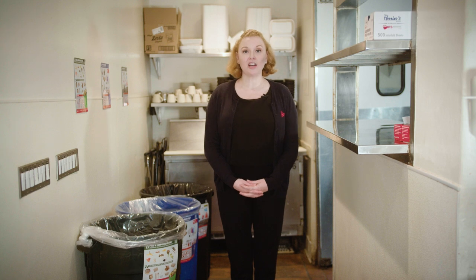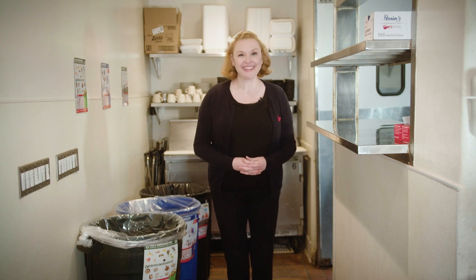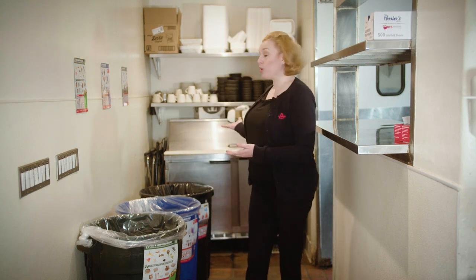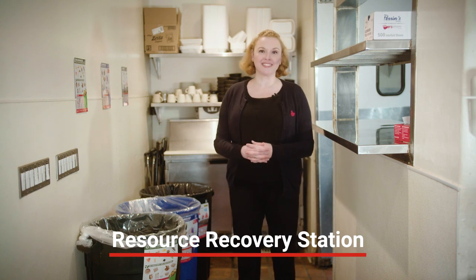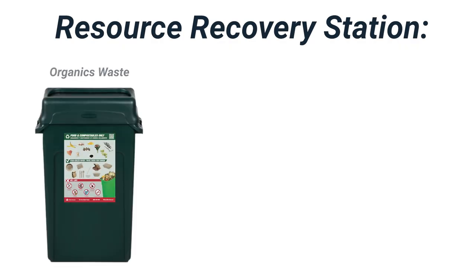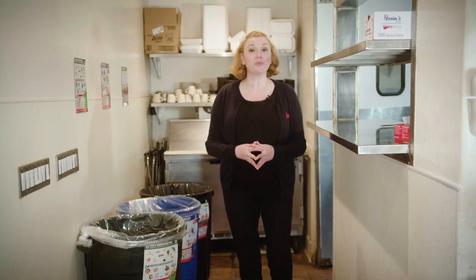First, let's talk about how to set up a functional waste collection system for your back of house operations. Here we have a waste area, or what we call a resource recovery station. This consists of containers for organics waste, recycling, and trash. These stations are super important as they help reduce the chance of contamination.